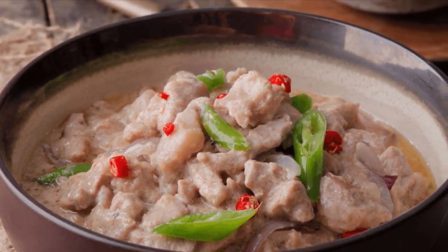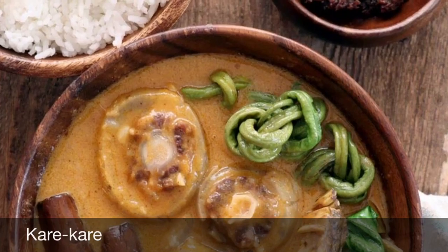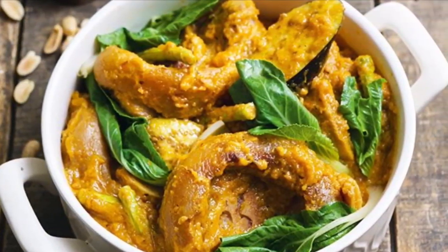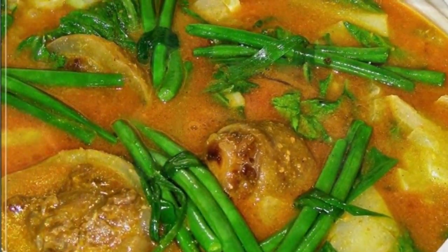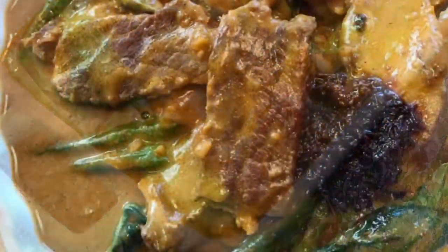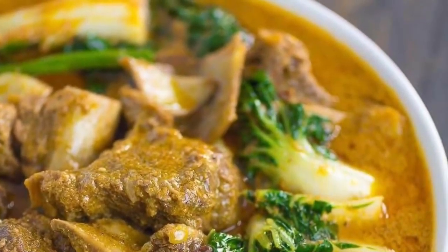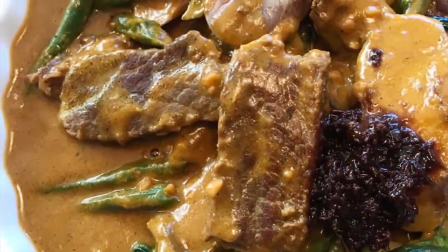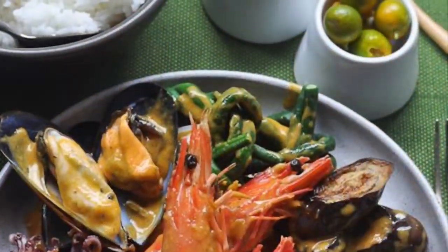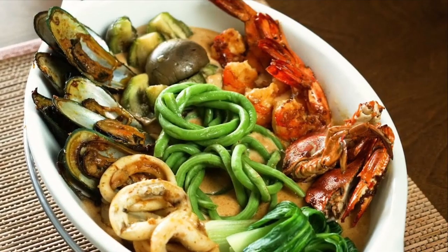Third on our list: Kare-Kare is a Philippine stew complemented with a thick, savory peanut sauce. It is made from a variation base of oxtail, pork hocks, calf's feet, pig feet, beef stew meat, and occasionally offal or tripe. Kare-Kare can also be made with seafood — prawns, squid, and mussels — or vegetables including eggplant, Chinese cabbage, other greens, daikon, green beans, okra, and asparagus. The stew is flavored with ground roasted peanuts or peanut butter, onions, and garlic, colored with annatto, and can be thickened with toasted or plain ground rice.